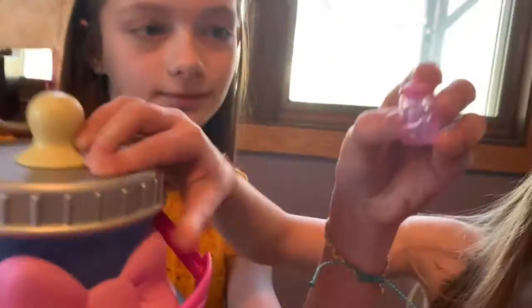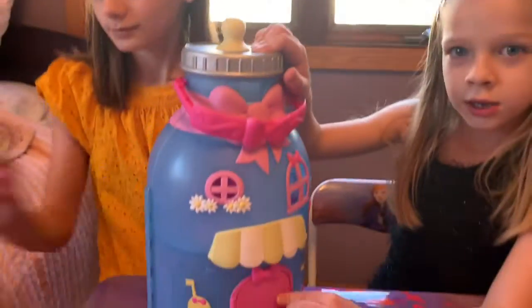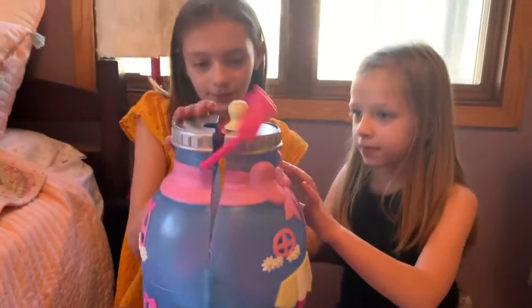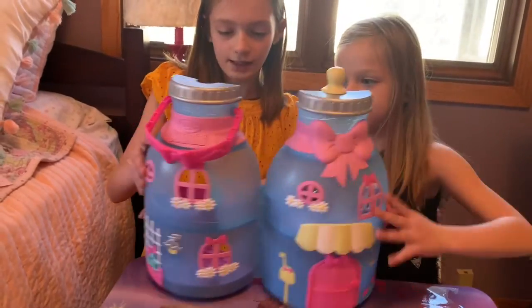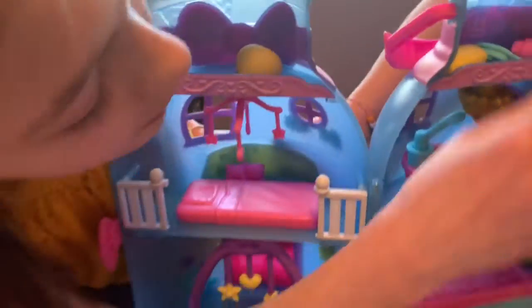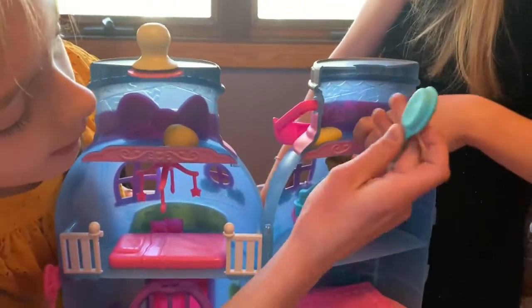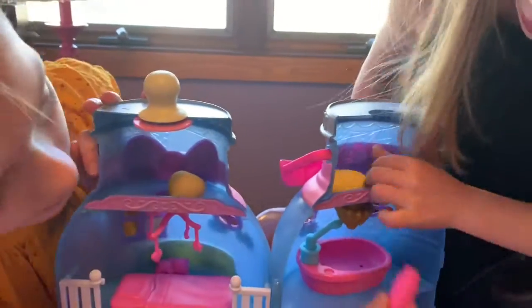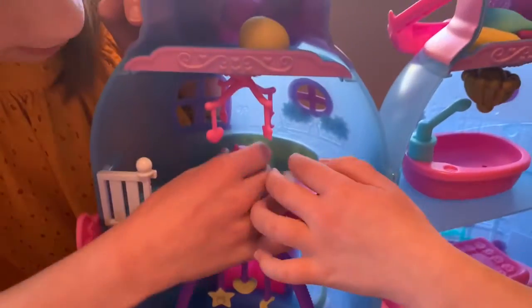The Baby Born Surprise Dollhouse comes with an exclusive doll and a special bottle, and the door can open. Let's see what's inside. Inside there's a bathtub with a brush, baby wash, and some accessories. There's also a diaper changing room, a little spot where your baby can play, and it also comes with a teddy bear for when the baby is sleeping.